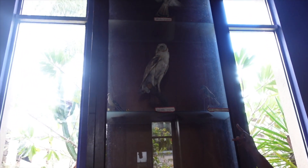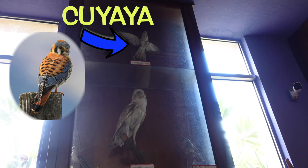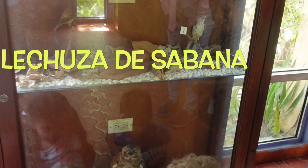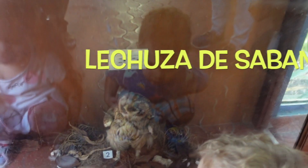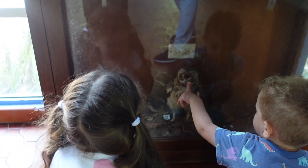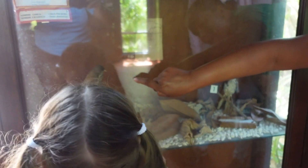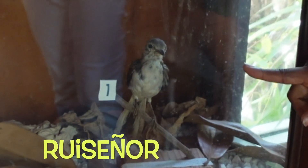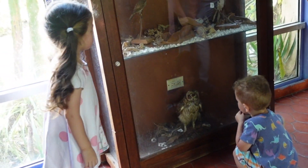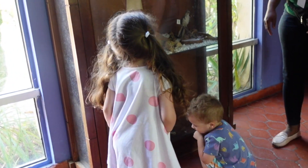La lechuza. Tenemos la playa. Lechuza de sabana. La lechuza. Y esa es nuestra ave nacional. La cigua. Mira la cigua palmera, la ave nacional. Cigua palmera. Y ese es el ruiseñor. Wow! La lechuza de sabana.